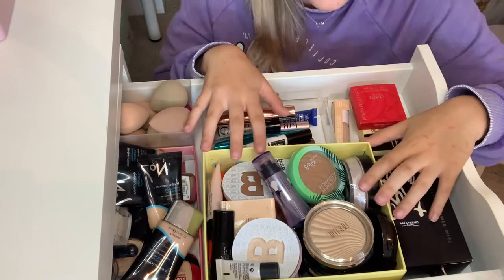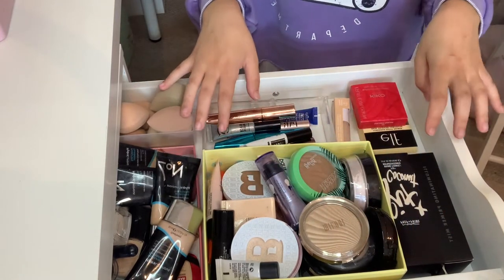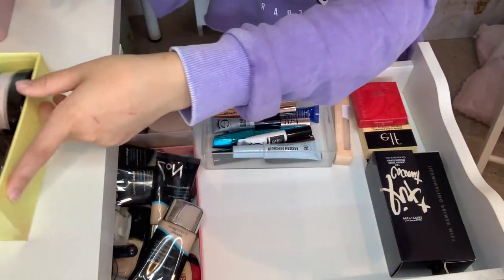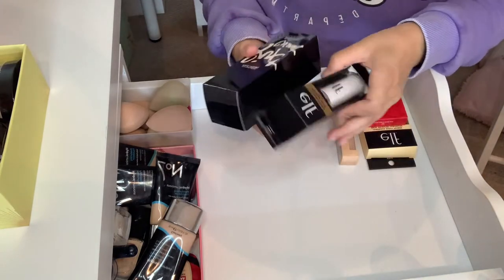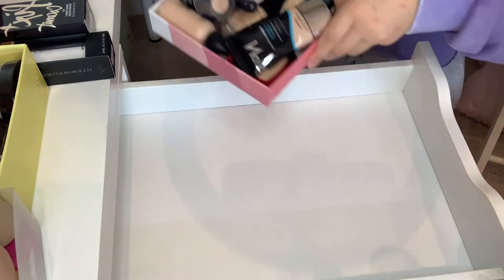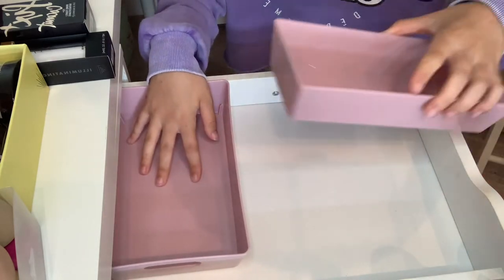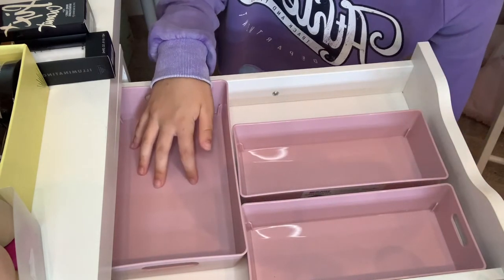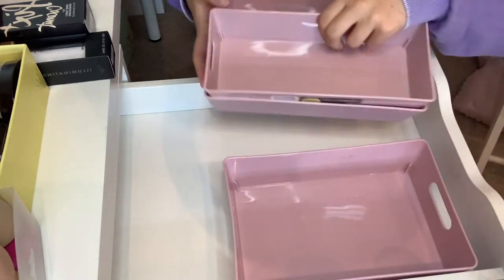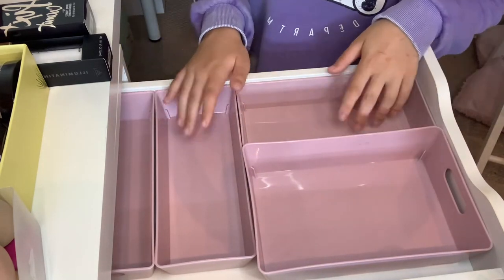I'm going to do the top draw first and I want to get my bronzers, powders and highlighters separated so they're all in their own compartment. I don't think I have enough concealers for a separate space so I might just keep foundations and concealers together. I need to empty it all out first and find a home for the new makeup as well. I'm thinking maybe foundations and concealers, bronzers, blush - that would work. I'll start filling and see how this goes.